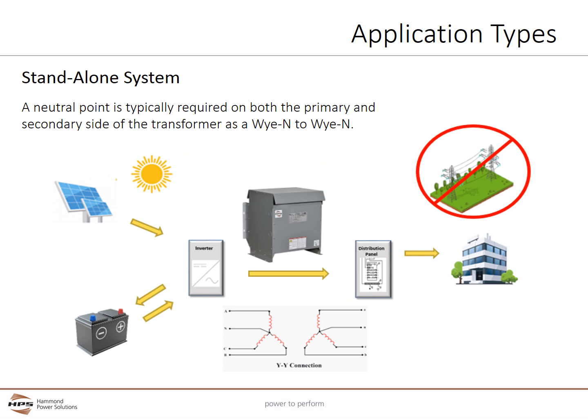This graphic shows a standalone power system in which the facility only receives power directly from the solar panels or from some type of energy storage, often a battery system. A neutral point is typically required in a standalone system on both the primary and secondary sides of the transformer, as this Y-neutral to Y-neutral schematic shows.